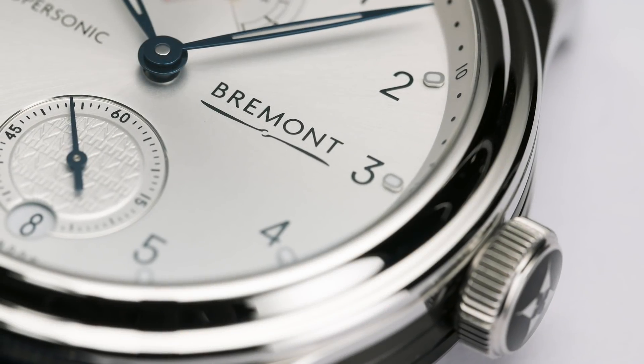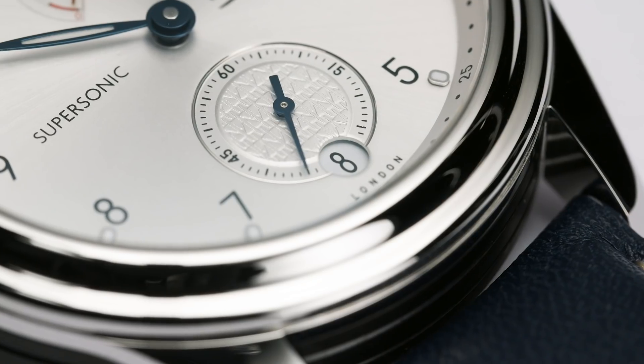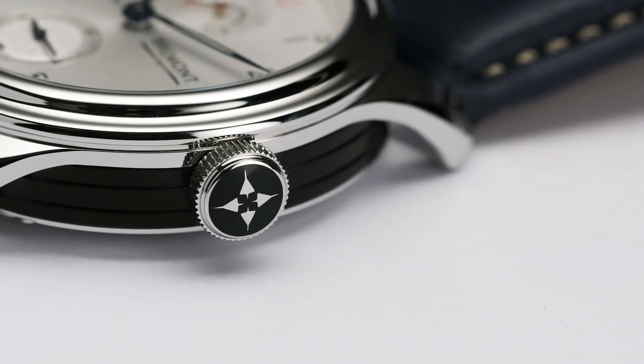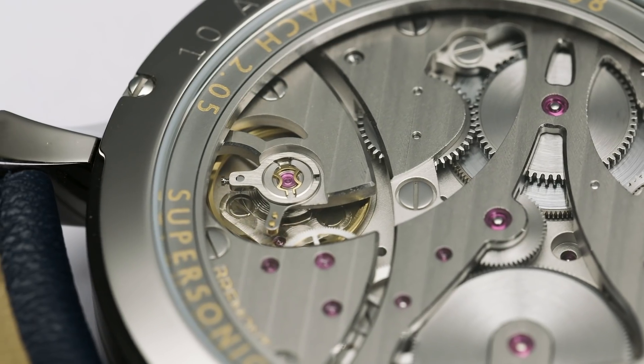This is the first manual wind movement that Bremont has ever produced. It has an eight-day power reserve which incorporates the power reserve indicator within the dial. It's a pleasure to be working with British Airways on this project as they celebrate their centenary, and importantly, 50 years of Concorde.